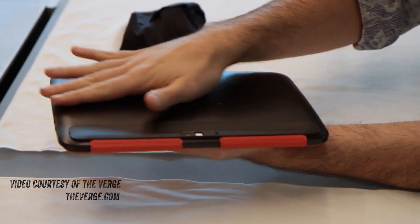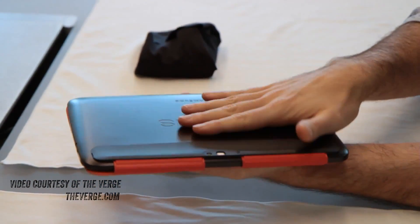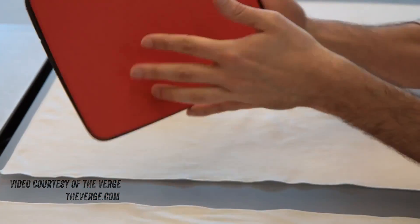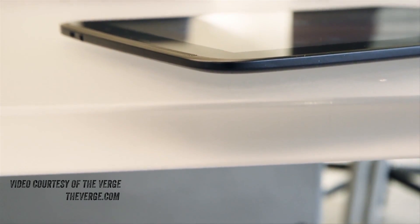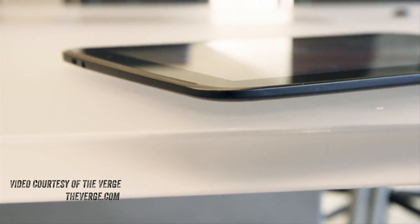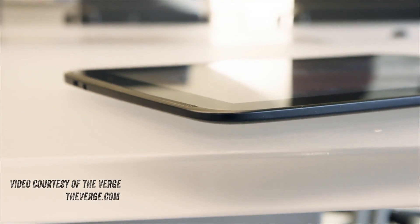It's only 8.9mm thin and 603 grams. They're claiming at least 9 hours of continuous video playback — I'll be testing that out in the future after I unbox and feature the product on the channel, which you know I'll be doing.